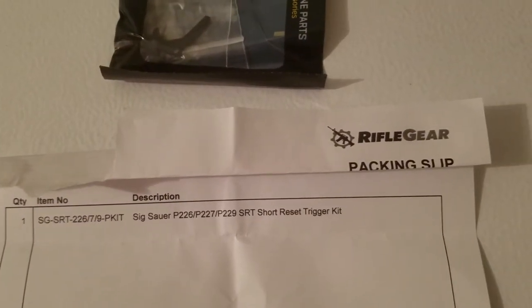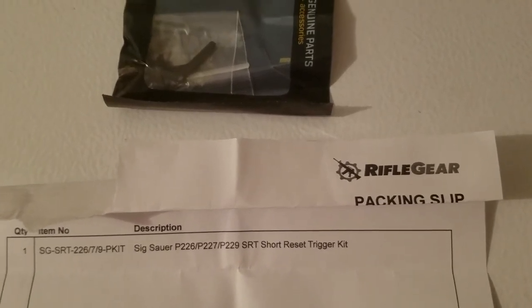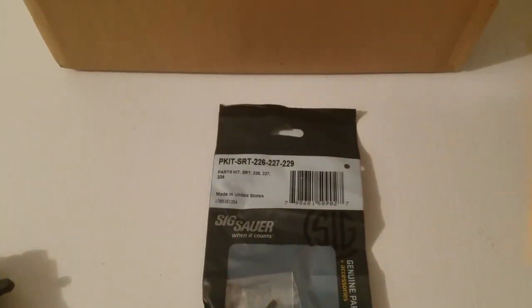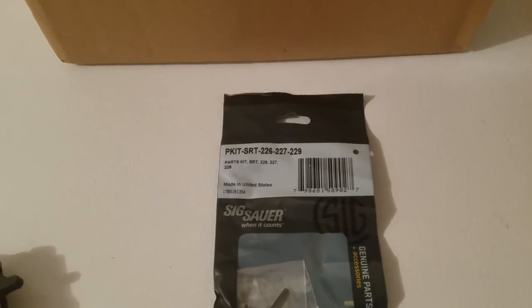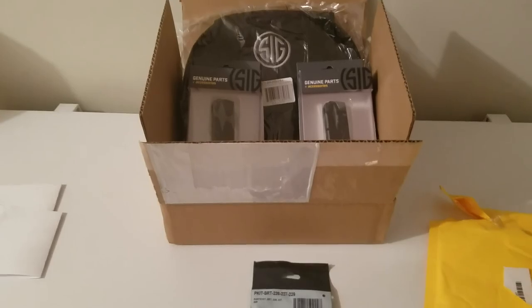There's no price on it but it was actually like $43. Shipping was like $50.99 from rifle gear. On SIG, when they have them in stock, they're $49.99 plus shipping, so it came out a little bit better with that. But that's it for the night guys, I'm out.